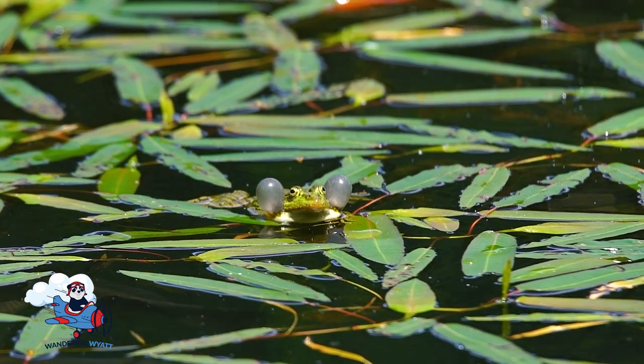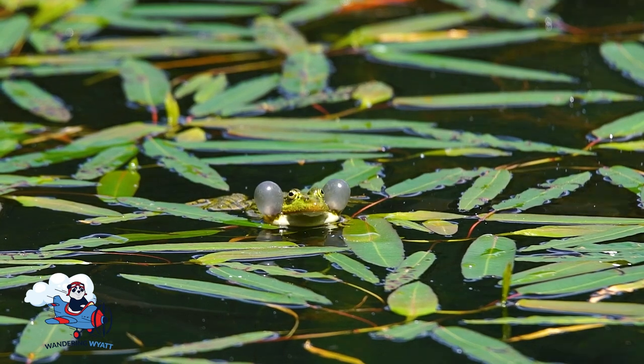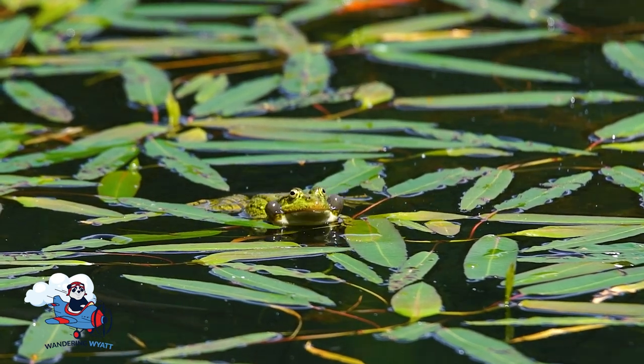Some frogs make loud noises that sound like ribbit, ribbit. Can you say that with me? Ribbit, ribbit. Good job!